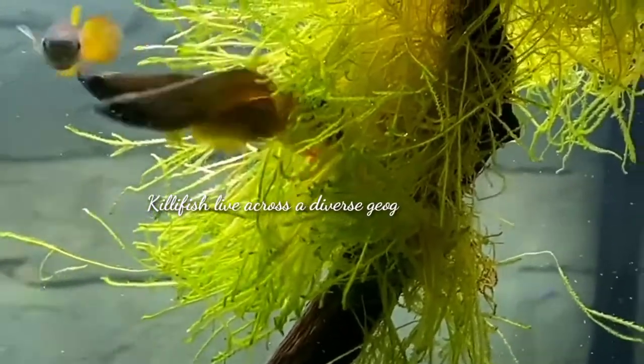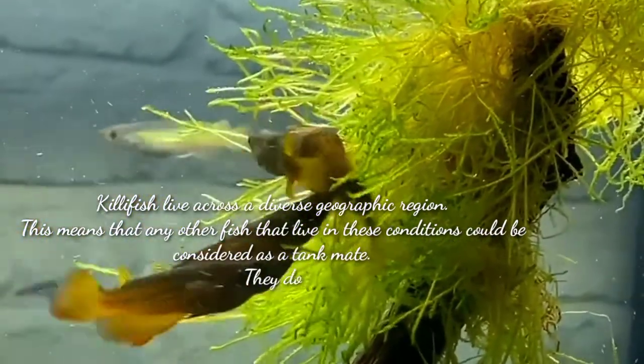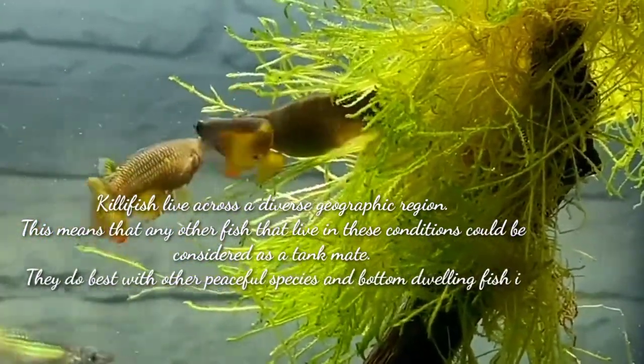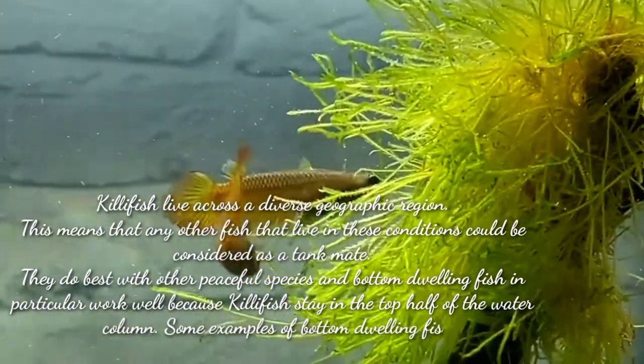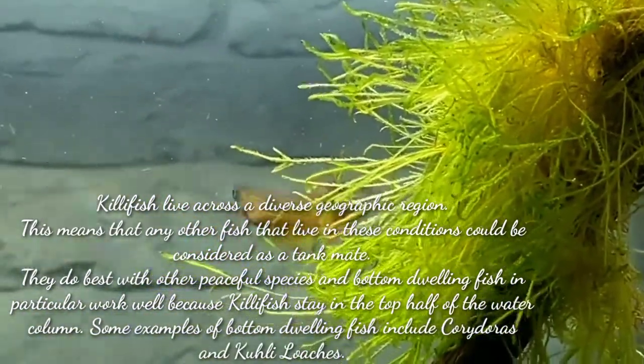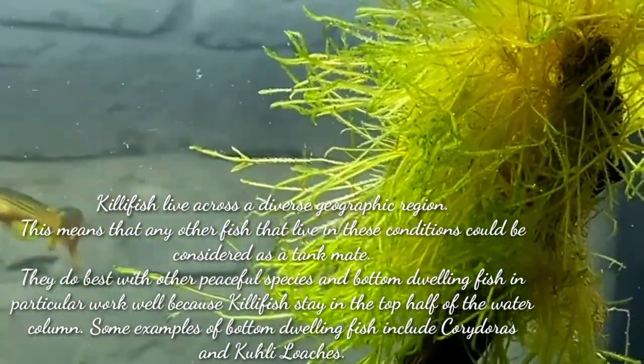Killifish live across a diverse geographic region. This means that any other fish that live in similar conditions could be considered as tankmates. They do best with other peaceful species, and bottom-dwelling fish in particular work well because killifish stay in the top of the water column.